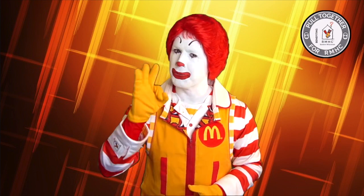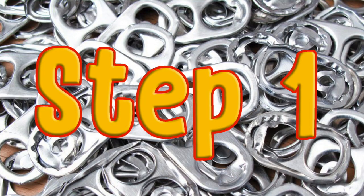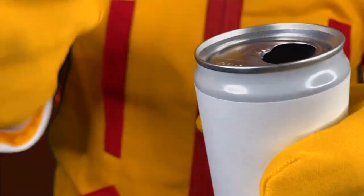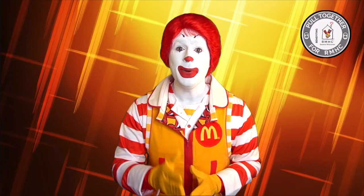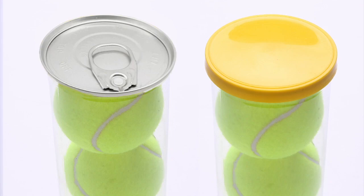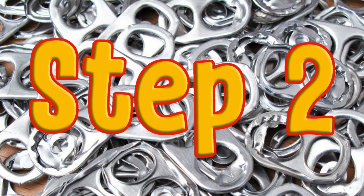You can help with three simple steps. Step one: remove the pop tab from your soda or fizzy water can. And you know what? We even accept pop tabs from soup cans and tennis ball cans.